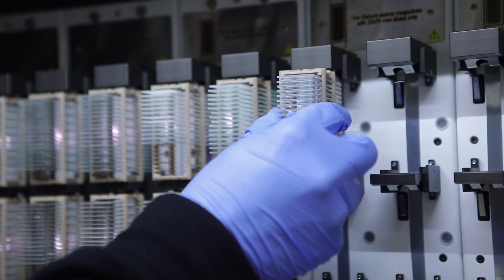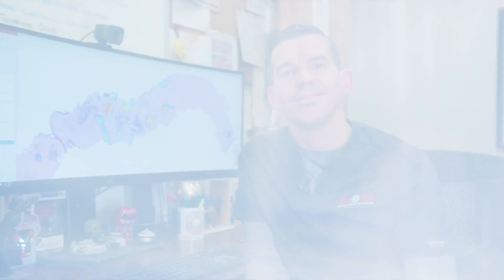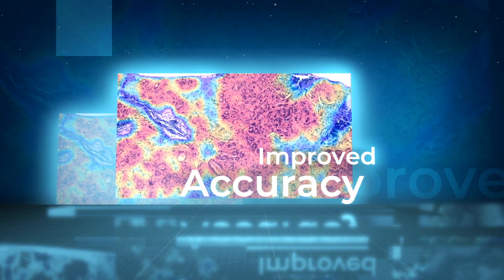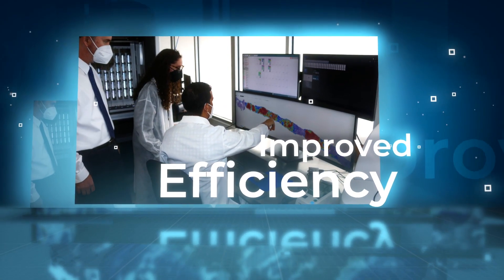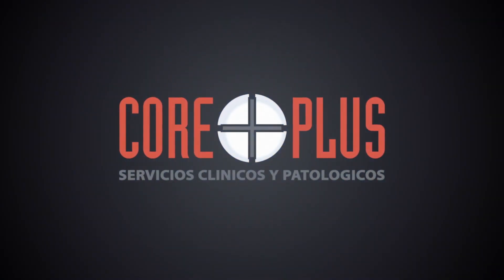We feel this is a transformative moment not just for pathology but for medicine as a whole, and we are proud to be offering this to our clients and patients. Improve patient outcomes, improved accuracy, improved efficiency — be the first to incorporate prostate cancer artificial intelligence in your practice.